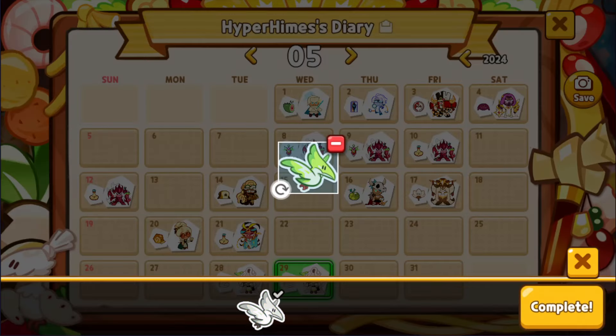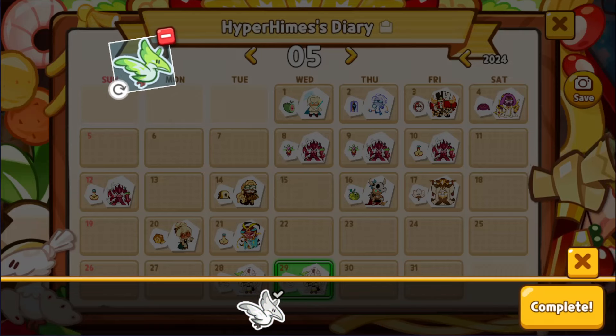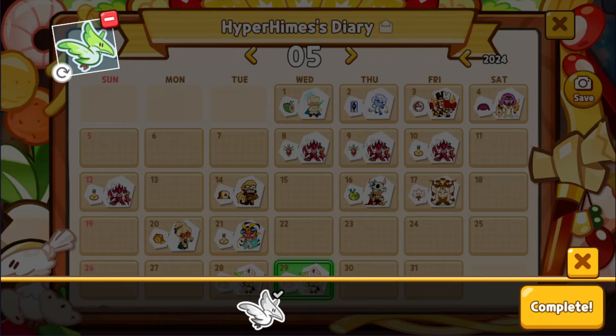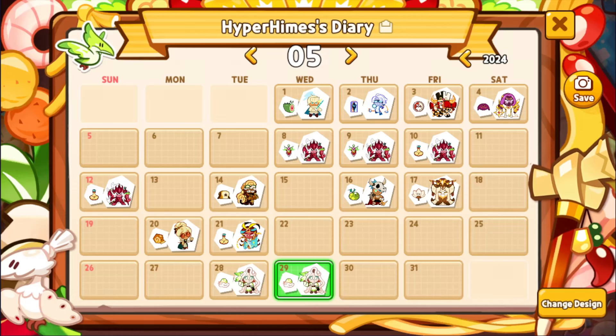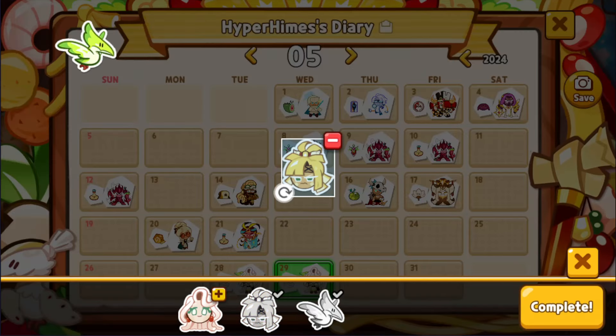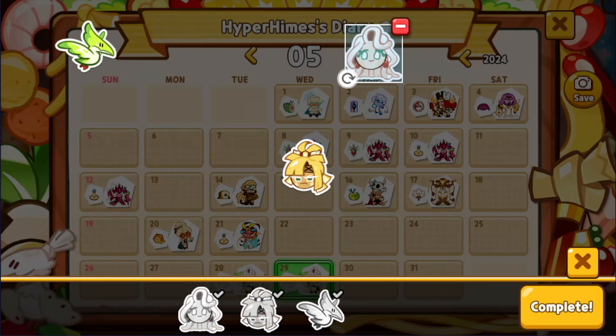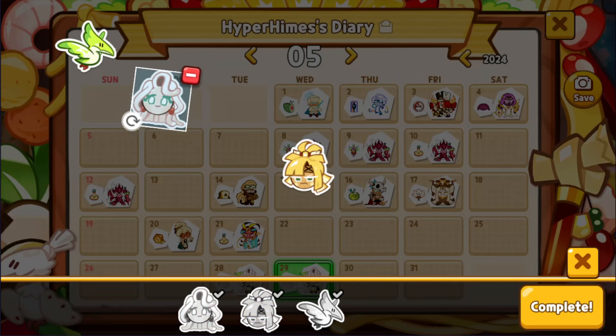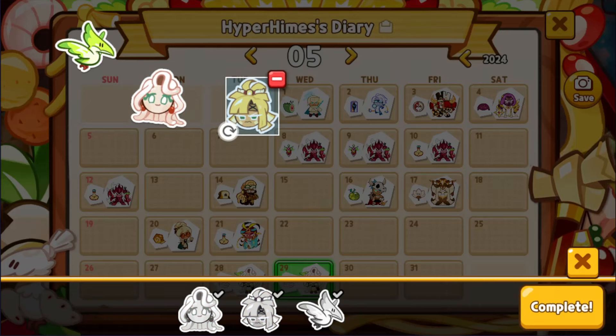I wanna place these things. I want to change the design and add these two — we're just gonna place these little fellows somewhere. I wish I could reverse them, but they're just gonna look up at the dragon up there. Just like, 'Oh wow, how very curious.'